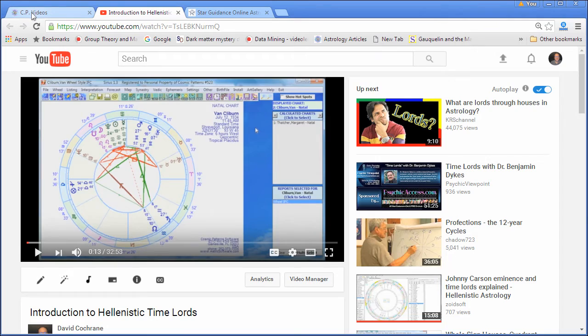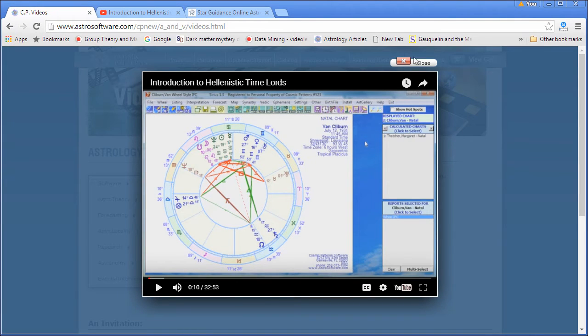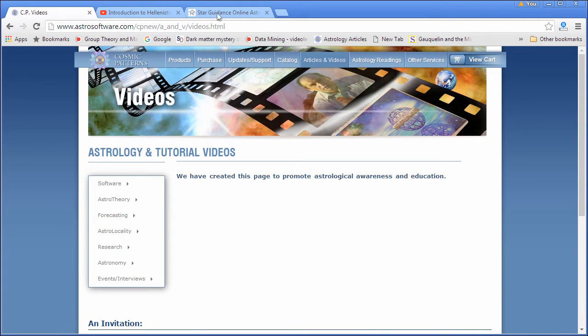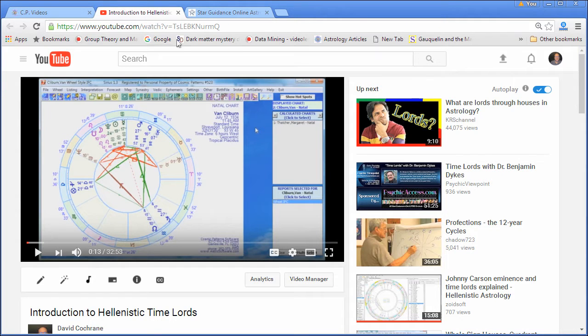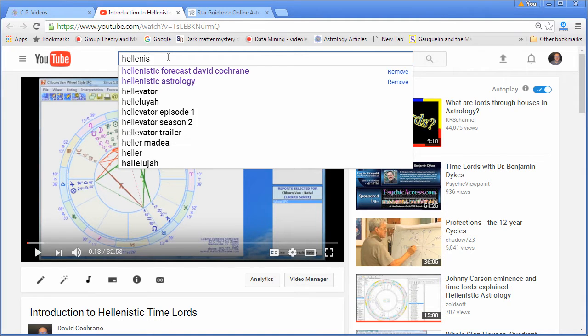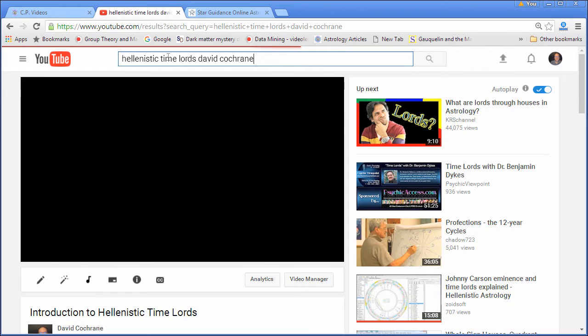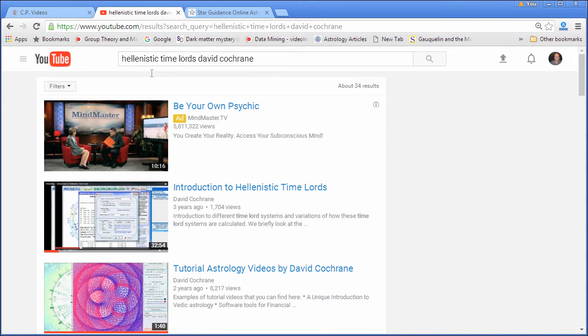To go back to the website page, I can close this and browse through to find things. Another way to find the videos is to go to YouTube. I can just search — let's try Hellenistic Time Lords. If you put my name, Kepler software, or Sirius software, YouTube will search for videos about Hellenistic Time Lords. Whatever you type in, you'll see these results.